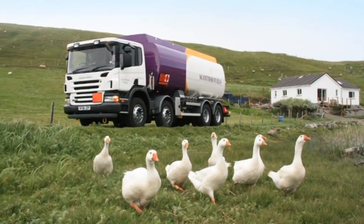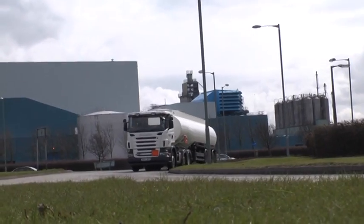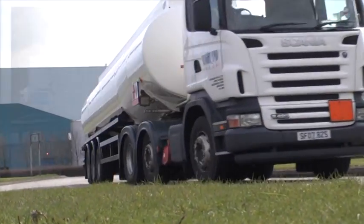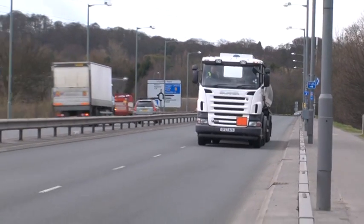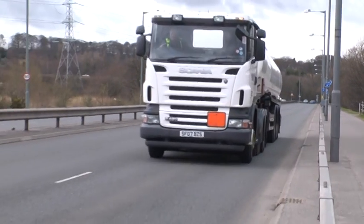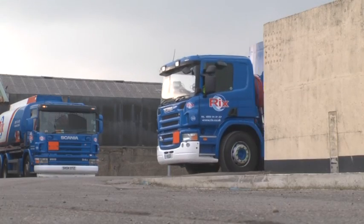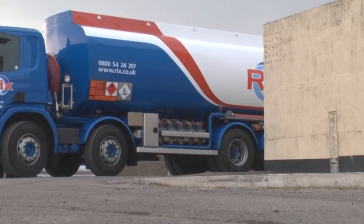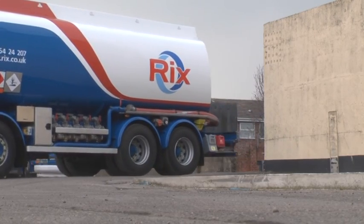From the most remote corners of the British Isles to the country's industrial heartland, Scania fuel tankers are in operation around the clock, ensuring the home fires keep on burning and the wheels of industry keep on turning. In addition to a full line-up of petroleum regulations tractor units, the Scania range includes a wide selection of rigids, which are ideally suited to operating in even the tightest of corners.